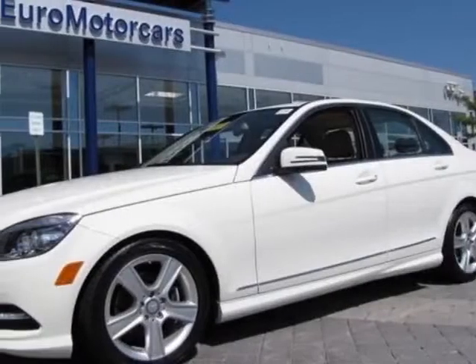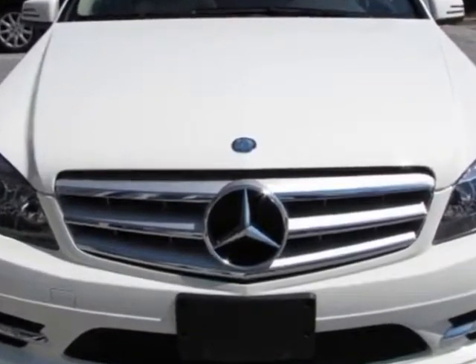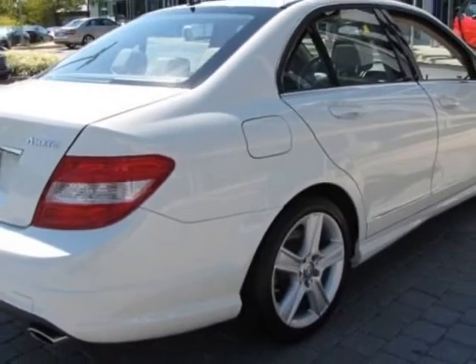Check out this 2011 Mercedes-Benz C-Class. Carfax has certified the C-Class as having one owner. The C-Class has just under 28,000 miles. For your protection, this vehicle has a factory warranty.